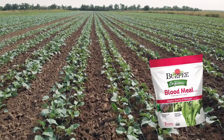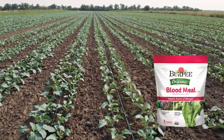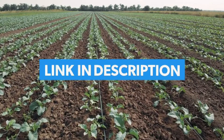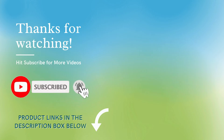In my opinion, the Burpee Organic Blood Meal Fertilizer is the ideal match for you. It has exceptional nutrients and microbes that make the plants stronger. Check out all these products listed down below in the description. Subscribe to our channel for more such gardening tips, and thank you for watching.